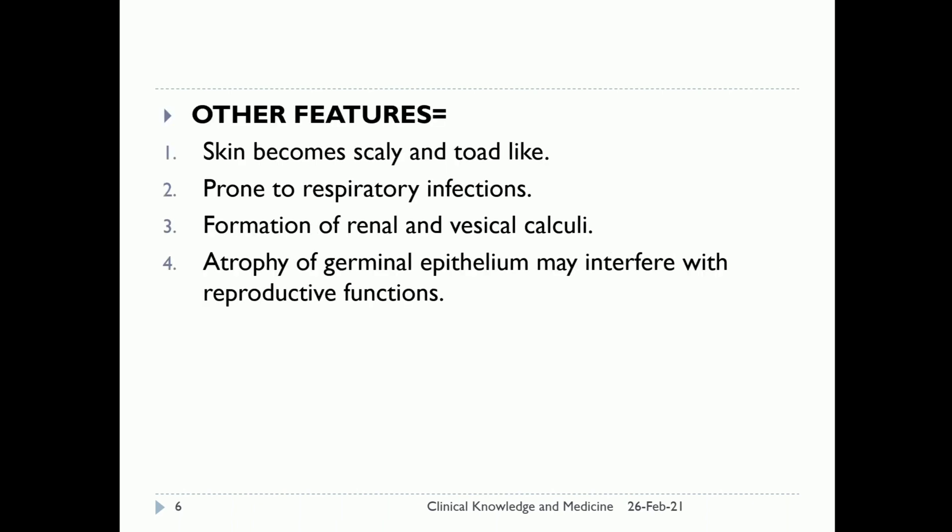Other features: the skin becomes scaly and toad-like. The patient is prone to respiratory infections. Renal and vesicle calculi can form. Atrophy of the germinal epithelium may interfere with reproductive functions.